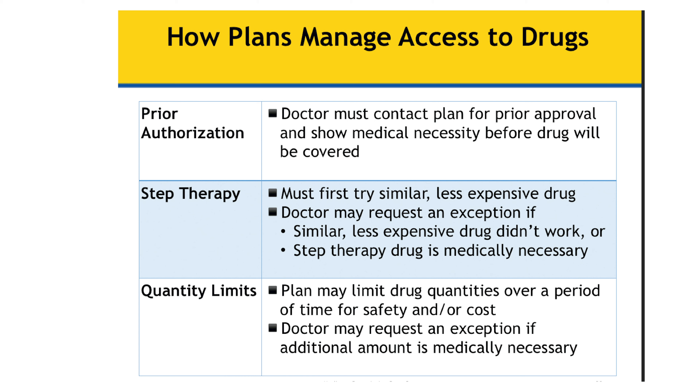Sometimes there is also step therapy. Step therapy is another term many people are unfamiliar with. It relates to you taking one particular medication — generally a less expensive one — to see if it will address your need. If that medication doesn't resolve the problem, or if you have side effects, your doctor may then be allowed to prescribe a more expensive medication. Step therapy is a very important term to understand.